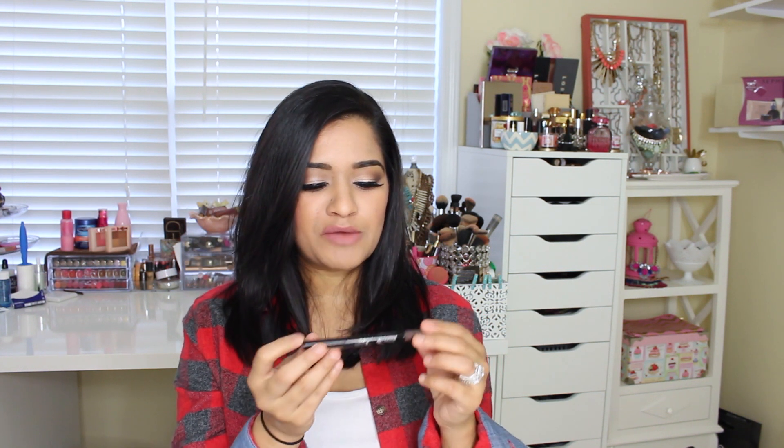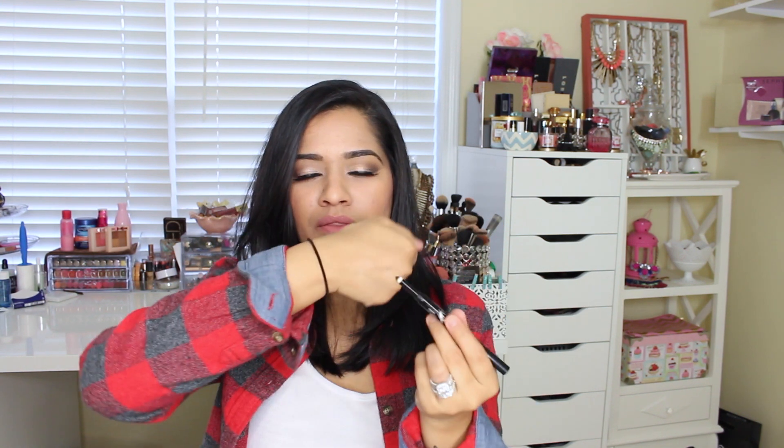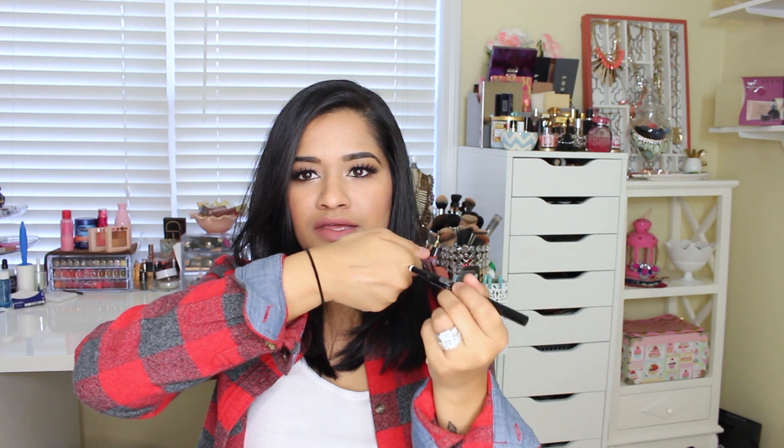Two brow products I got are from Maybelline. The first one is the Brow Define and Fill Duo. It comes in a little package — the color I got was Deep Brown, and this is what I used today to fill in my brows. I absolutely love this. It comes with a little pencil on one side, and then on the other side it comes with a little sponge that has some of the color on there.